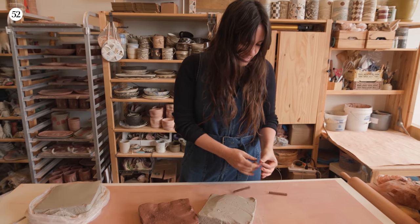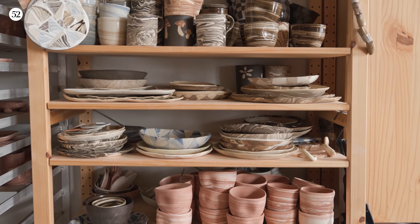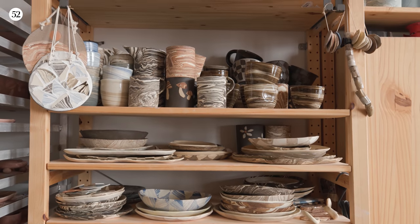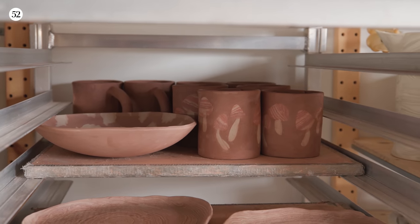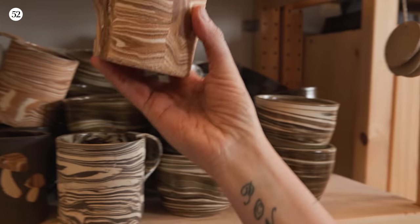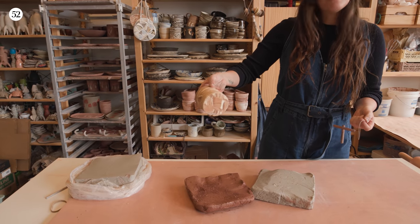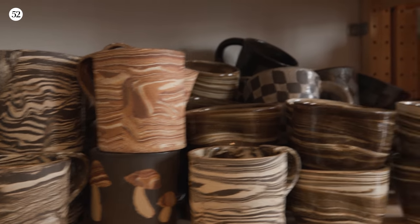I would say my style is based entirely in nature. Every single piece I've made has been informed by either a trip into nature or just thinking about places that I want to go. Like the Canyon collection, which are these, was based on a road trip in Northern California and Southern California up and down the coast. And I came back and I just had to make something like that.